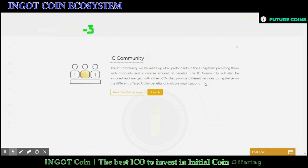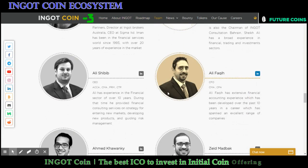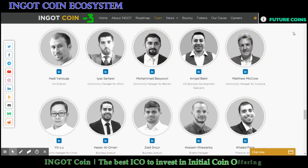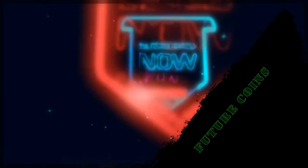Please find more details about the ecosystem by following the official links — I have given all the official links in this video description. If you have any questions, please contact the INGOT Coin project team, or ask in the comment section and our team will answer you as soon as possible. Let's meet again with another update of INGOT Coin project. Have a nice day.